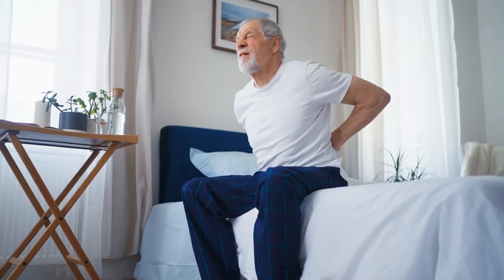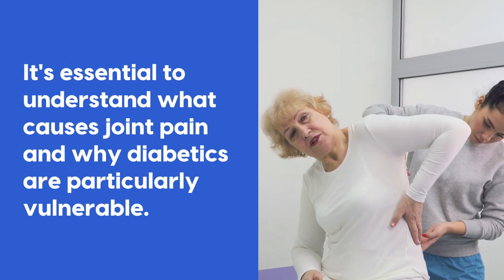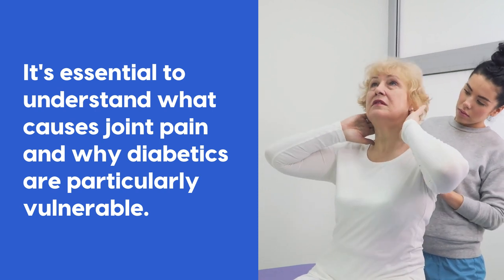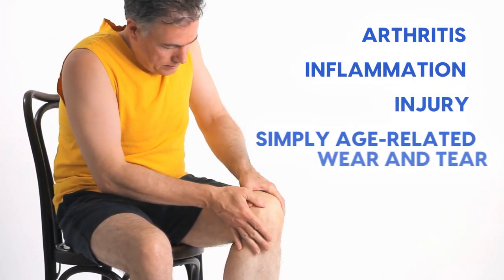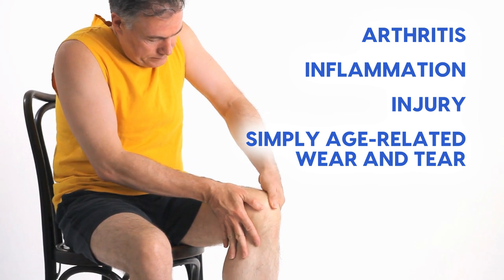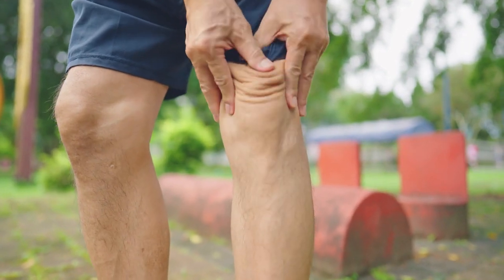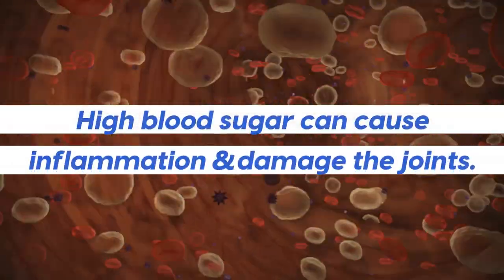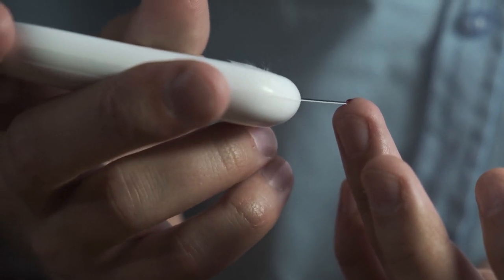If you're tired of achy, stiff joints and want to enjoy a pain-free, active life, you're in the right place. Before we dive into the vitamins, it's essential to understand what causes joint pain and why diabetics are particularly vulnerable. Joint pain can occur due to various reasons such as arthritis, inflammation, injury, or simply age-related wear and tear. However, people with high blood sugar are more prone to joint problems because high blood sugar can cause inflammation and damage the joints — it's another domino effect of high blood sugar, and another reason to take action as early as possible.